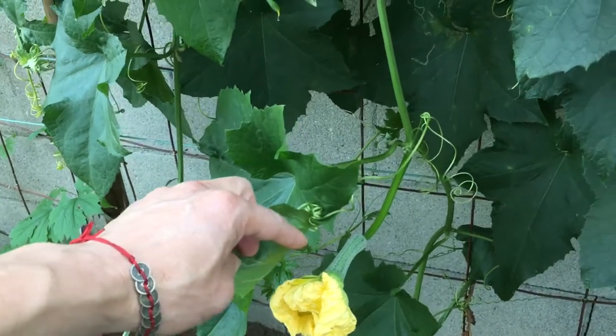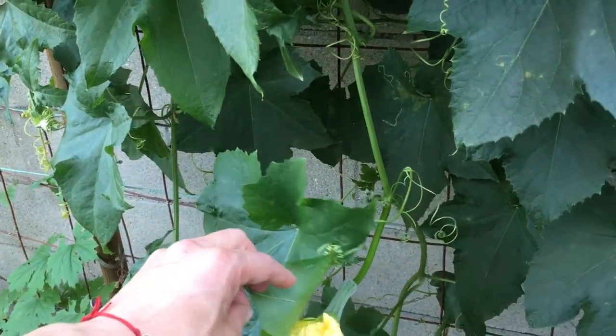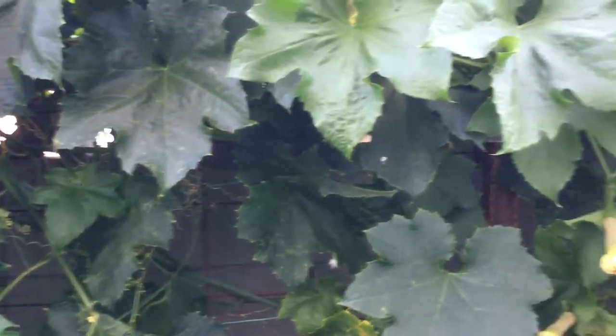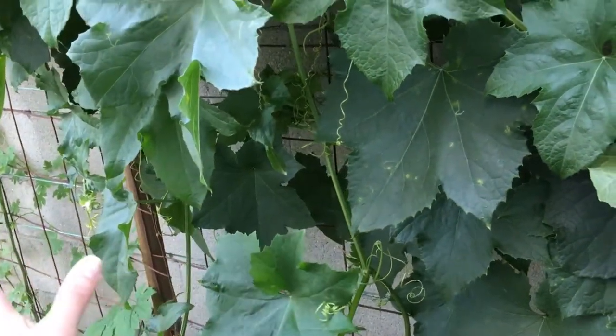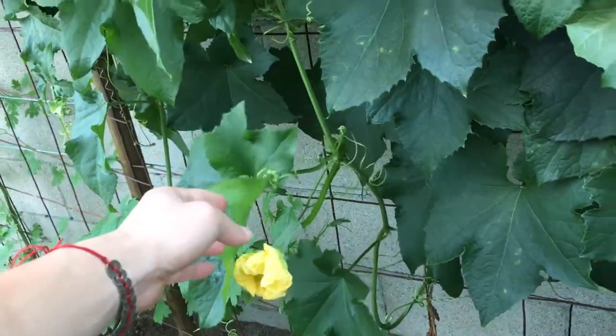And this one — I hope it will be pollinated by the bees or insects. I do see some bees over the weekend, there are a lot of bees around. So I'm very hopeful that this one, the smaller one about the size of my index finger, will be forming into a fruit. We're not too sure yet.